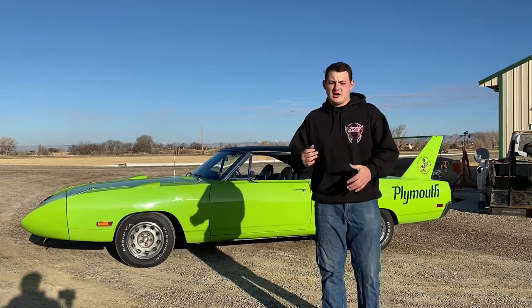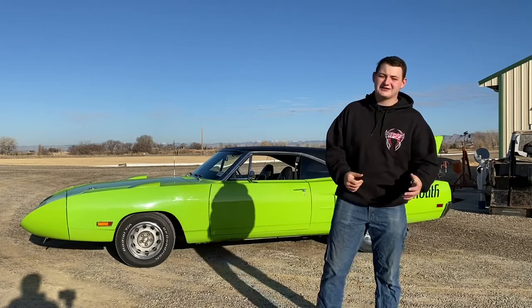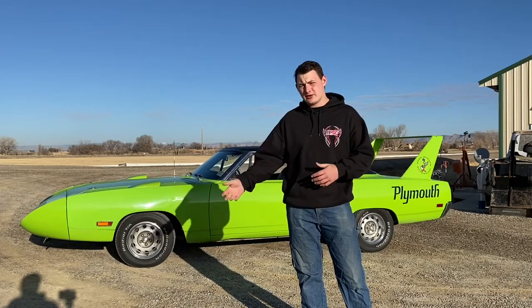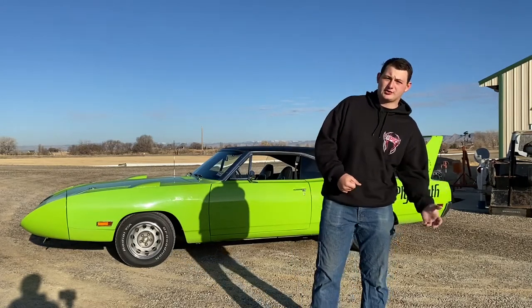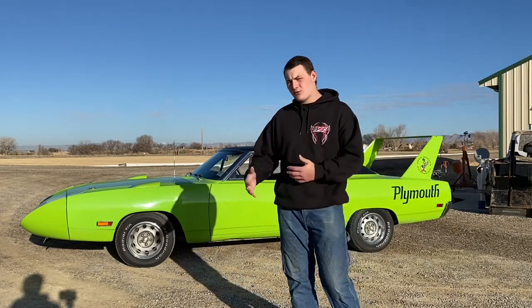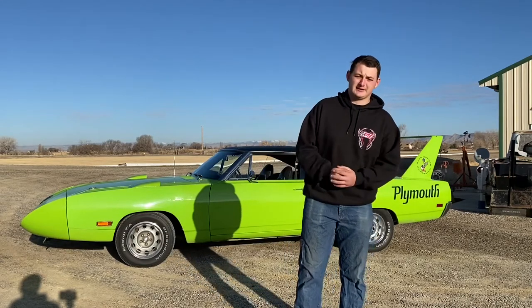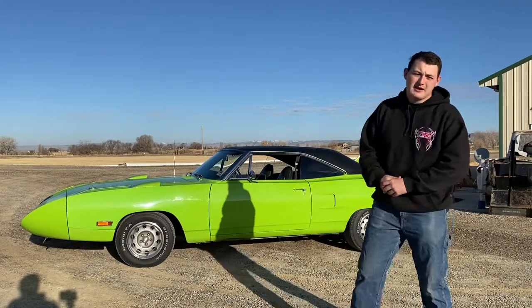Starting in about 1968, they were losing NASCAR horribly to the Torino, just getting smashed. So in 1969 they made the Charger 500, which was a Charger with a Coronet grille and a flush back window, hoping to make it more aerodynamic. It helped, but they'd also been working on the Torino and making a rounder front end for it, and it ended up kicking their ass at Daytona. So they started thinking, how are we going to beat Ford? Their solution was to take a '69 Charger, put a nose cone and a big wing on it, take it to the wind tunnel and test it — and that's how the '69 Daytona was born.